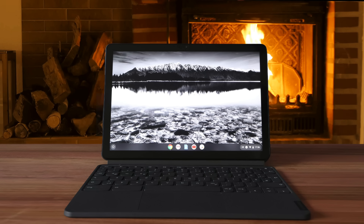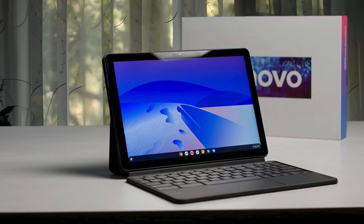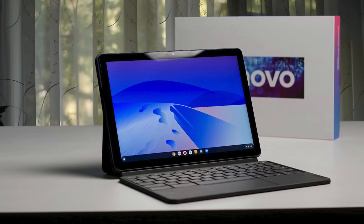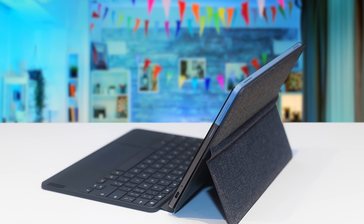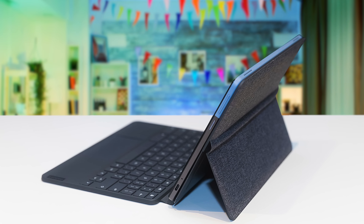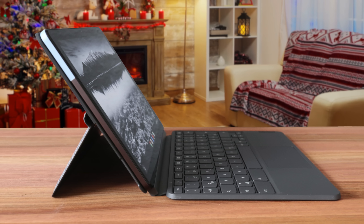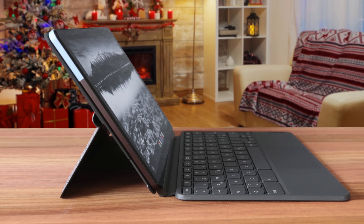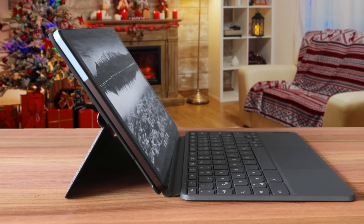The Lenovo Chromebook Duet rocks a 10.2-inch 1920x1200 panel that surprisingly grants plenty of color for the price it comes at. The bezels around the screen are a bit thick, but I think it's reasonable at the budget the Lenovo Chromebook Duet comes at. The panel reached 106% of the sRGB color space, which is the best in its category. The keyboard might be a bit cramped overall, but it is good at this compact package.